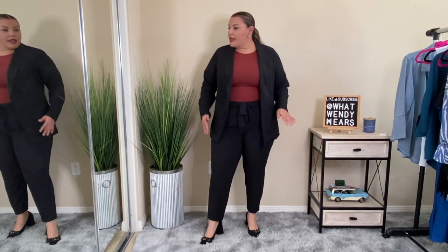It does need a steam, that I know, but other than that I really do love this suit. So I'm going to start taking off my jacket and then we'll check out the shirt and also the pants.